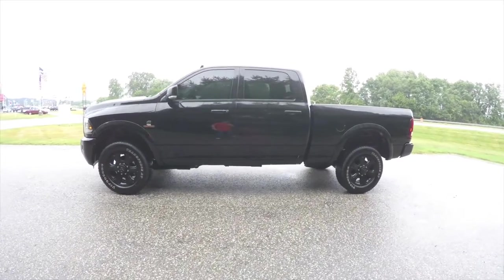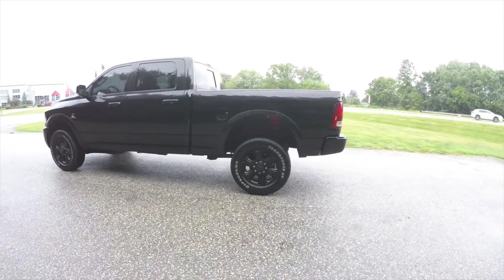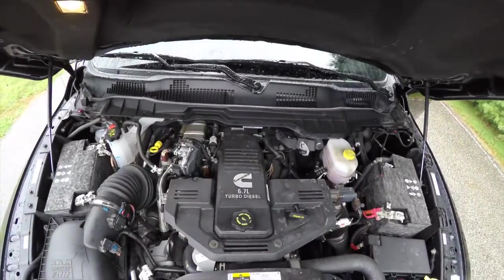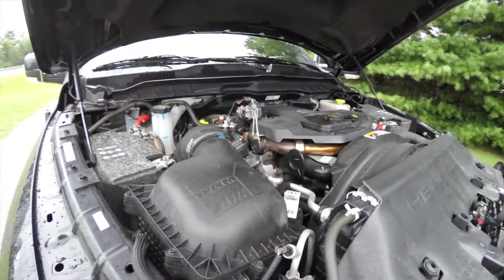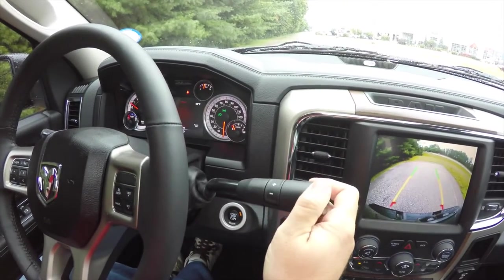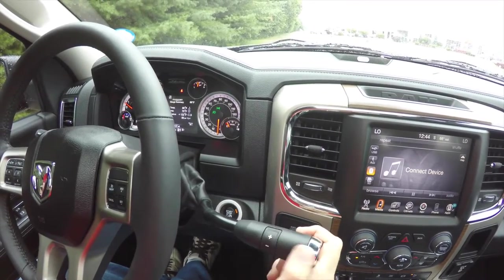Inside, this vehicle has the black premium perforated leather interior. It is four-wheel drive, powered by a 6.7-liter Cummins turbo diesel engine with the Ram Active Air intake, and also has the six-speed 68RFE automatic transmission with manual shiftability.